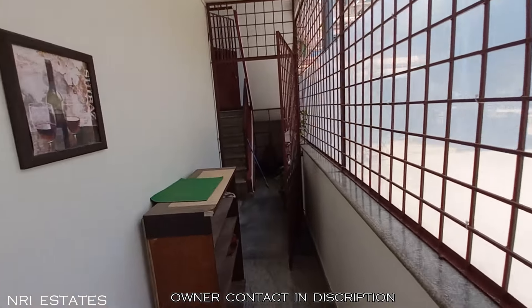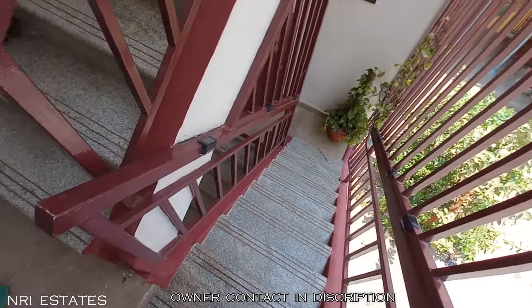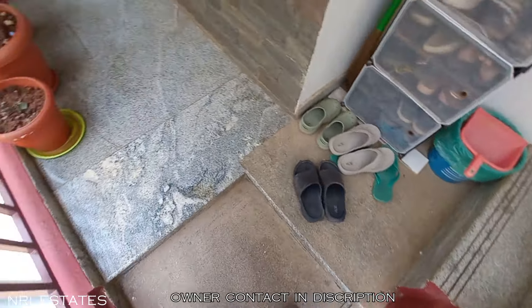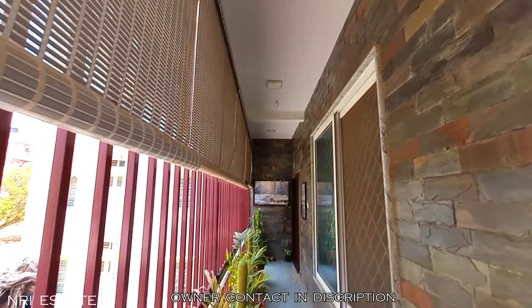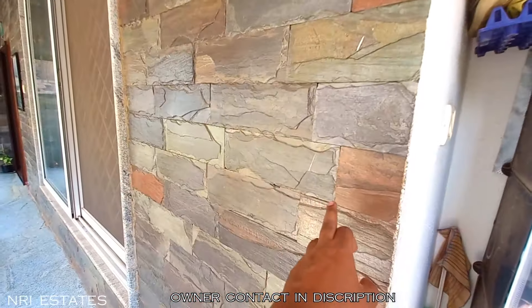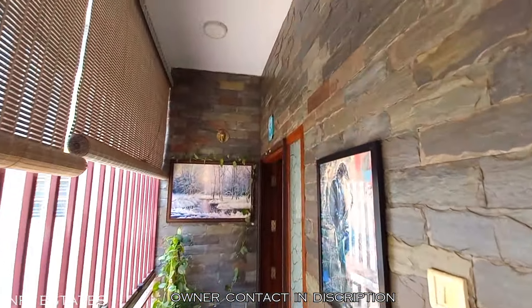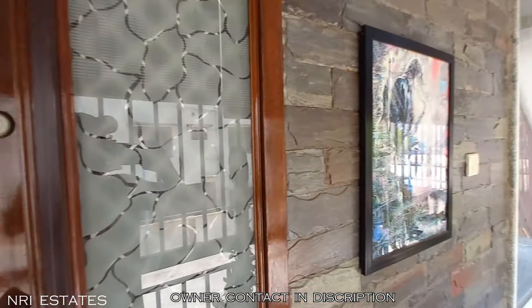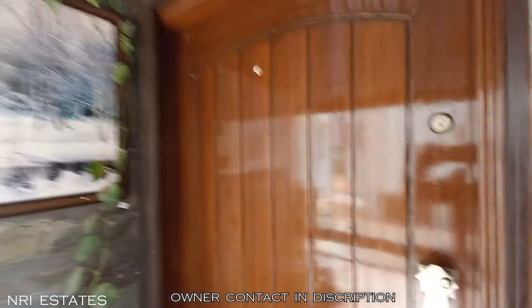Let's go to the first floor, which is the owner's unit. This is how the stairway looks – safety lights are provided for night use so that you don't trip and fall. As we enter the passageway, all grill work is done here and there is nice wall cladding given. It's a very beautifully crafted house. The front door is a heavy teak wood, very beautifully done.